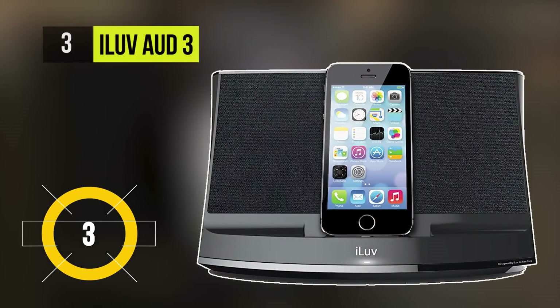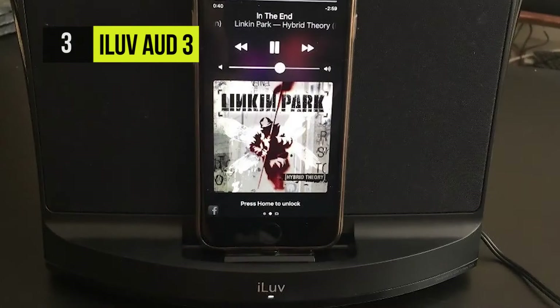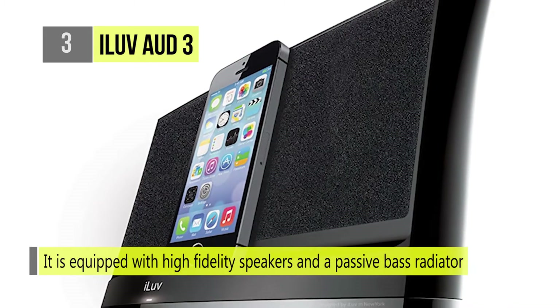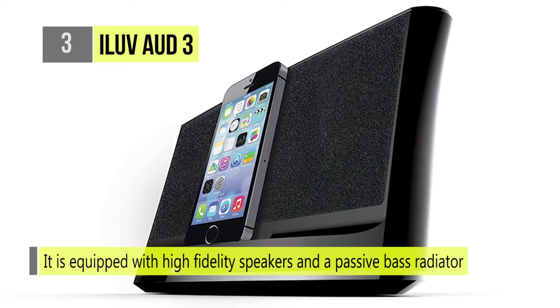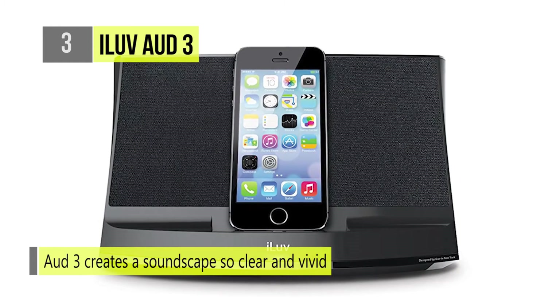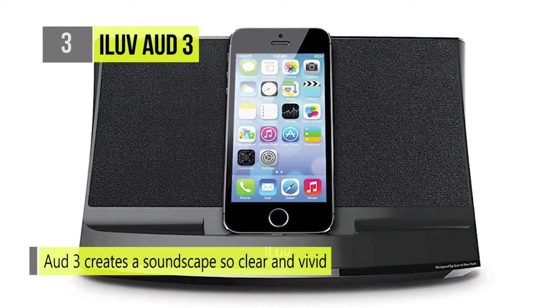Up next, we have the I Love Odd 3. You can bring the raw sound and energy of a concert into your living room with this incredible speaker dock. It is equipped with high-fidelity speakers and a passive bass radiator, creating a soundscape so clear and vivid that you'll feel like you are right next to the stage. The Odd 3 also gives you the convenience of charging and playing music at the same time when your iPhone is docked.